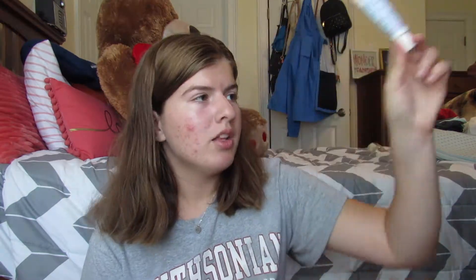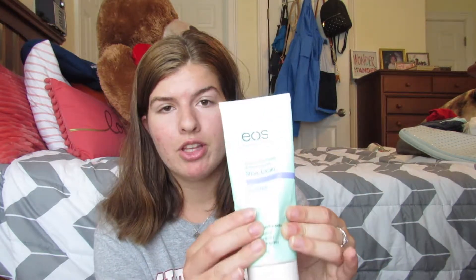And when I can't find that, I go for the First Aid Beauty Ultra Repair Lip Therapy, and I really like this as well. I mentioned this next product in my last favorites video — this is the Eos Shave Cream, and I really like this, and I only have a little bit left.